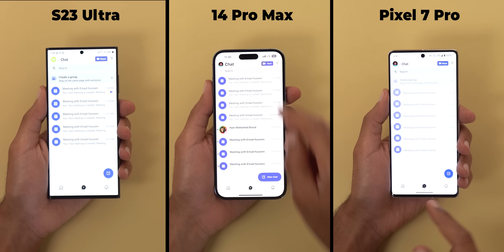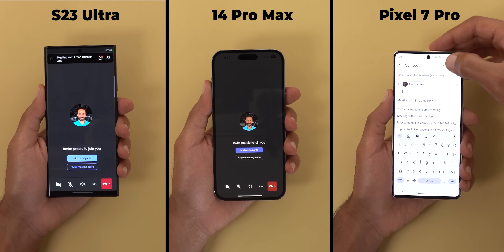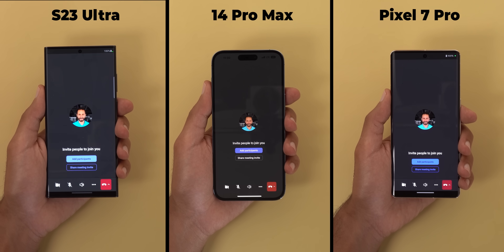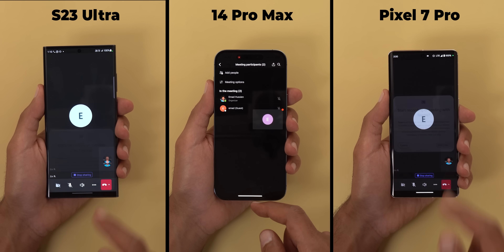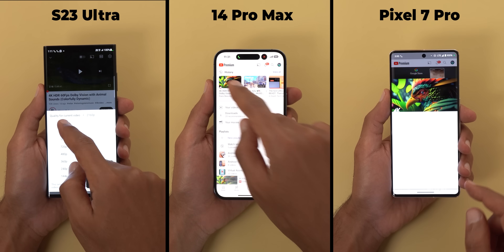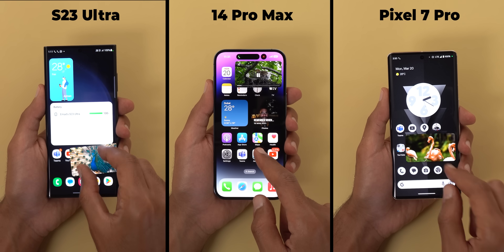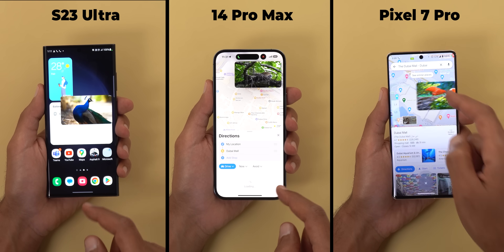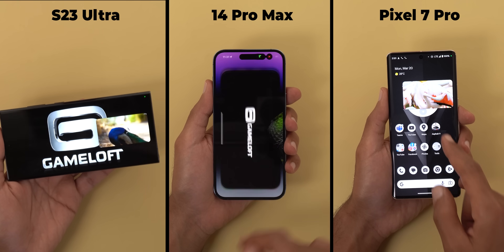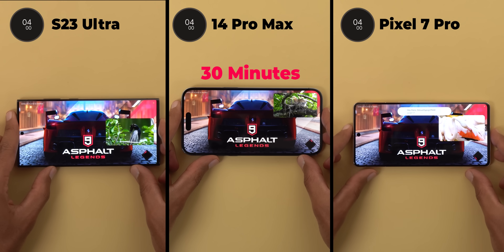Now it's time for the test and here's what I will do. I will start a Microsoft Teams meeting and share the invite with another phone to make sure that the meeting is running throughout the test, then I will start the screen sharing. Next I will play a 2160p video on YouTube and keep it running in the picture-in-picture view. After that I will open the maps and start the navigation to Dubai Mall and finally play Asphalt 9. The duration for this test will be 30 minutes.